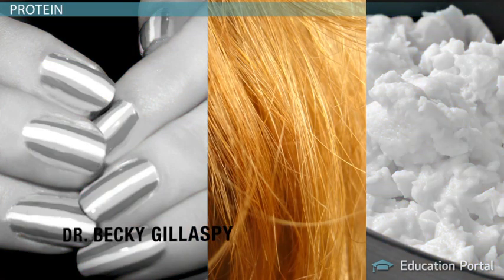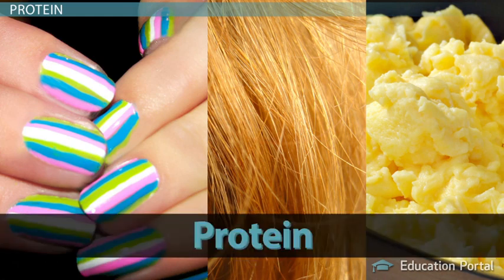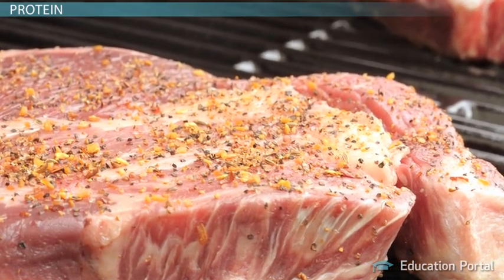What do your fingernails, your hair, and the scrambled eggs you had for breakfast have in common? The answer? They all contain a lot of protein. Protein is found in all animal products and it's essential to your life because it's part of every cell in your body.